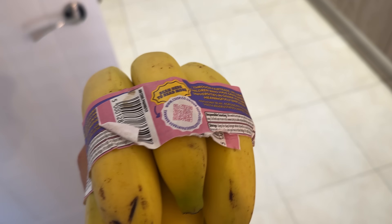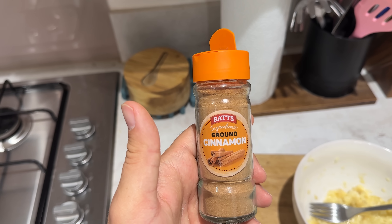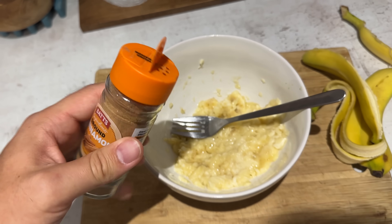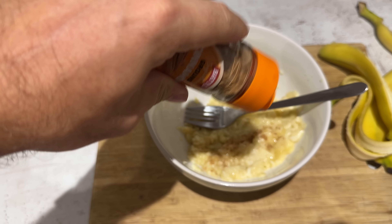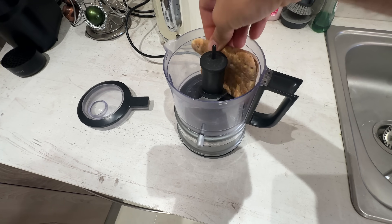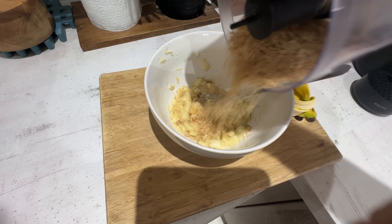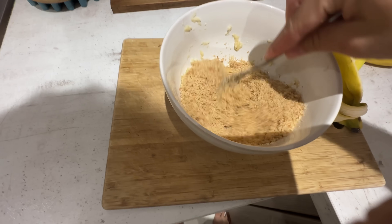Bananas. I allow myself one teaspoon of spice in each of these dishes. In goes some cinnamon. Bread goes in. Breadcrumbs come out. Into the mixture they go. And we mix.